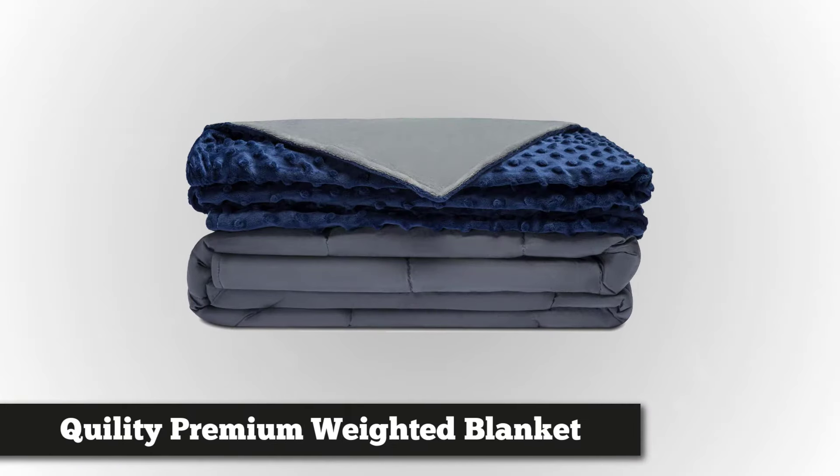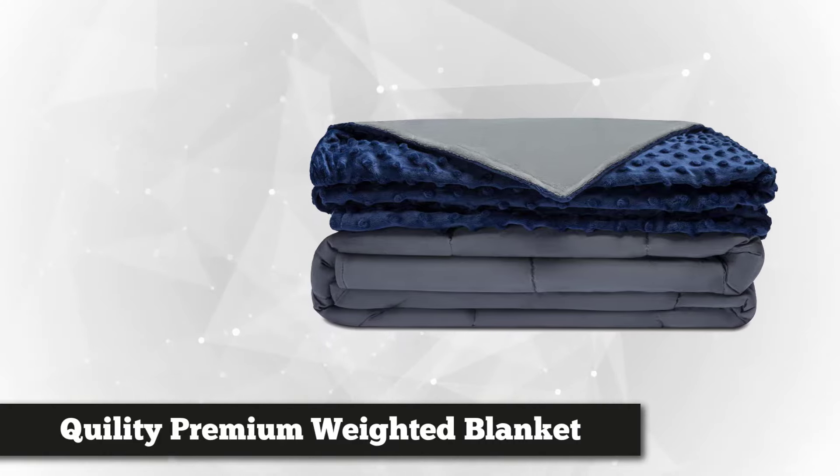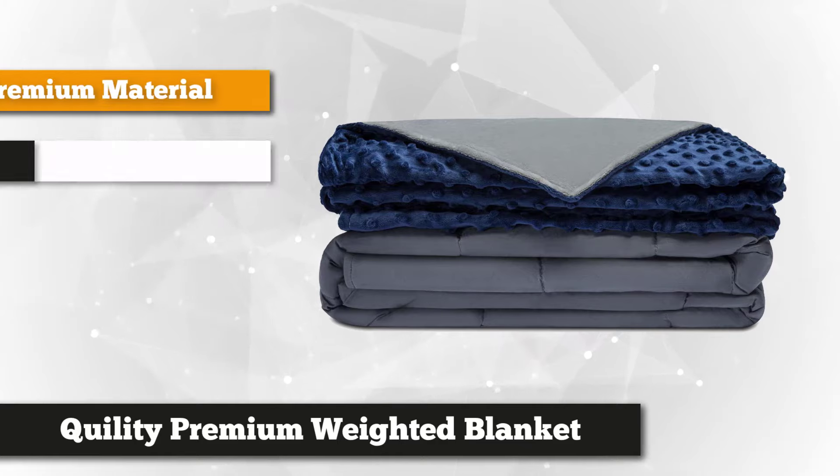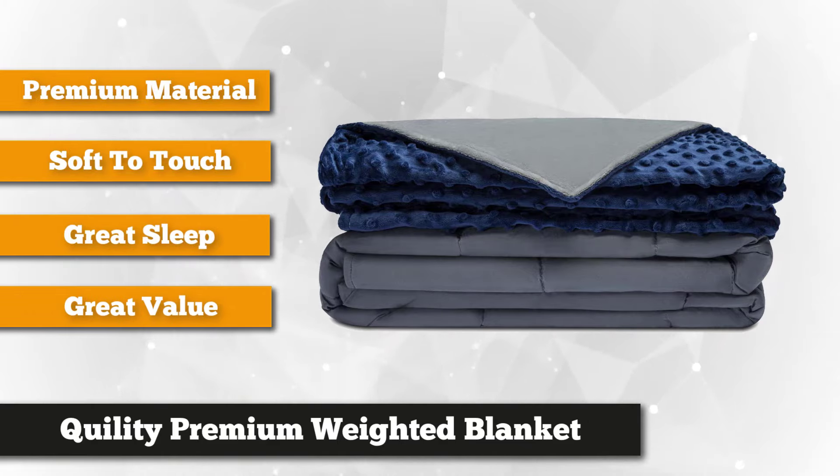At number one is the Quilty Premium Weighted Blanket and Removable Cover. It's for adults and children with different weights and sizes, available in seven weight options from 5 to 25 pounds. There is always a match for your preferences, helping you enjoy the comfort and benefits of this super comfy blanket. It uses 100% natural cotton that emulates the gentle feel of being hugged while sleeping.